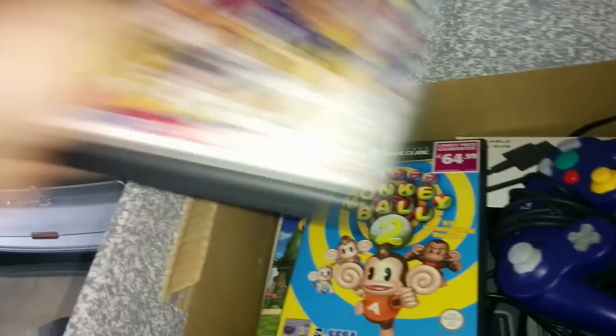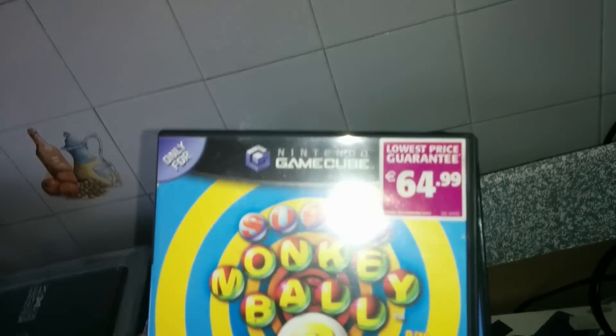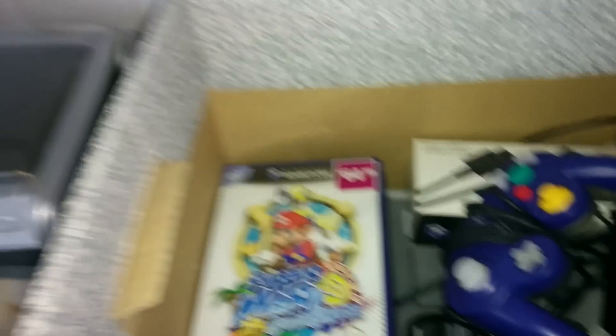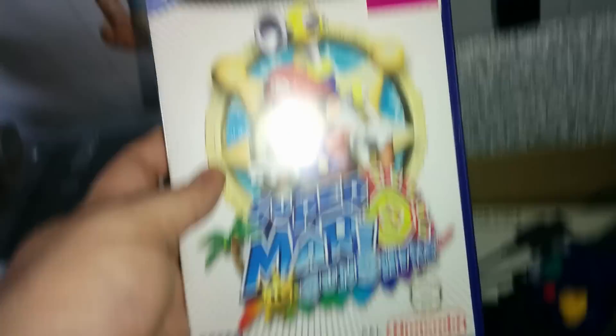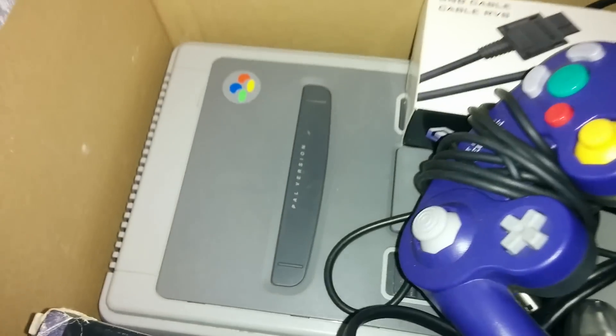Sonic Megamix — excellent. Super Monkey Ball with the original price sticker still on it. And underneath — Super Monkey Ball 1 and Super Monkey Ball 2, yeah that makes sense. Oh, Super Mario Sunshine — I've been wanting to play this for years, that is excellent. And Pikmin as well, on top of a SNES!